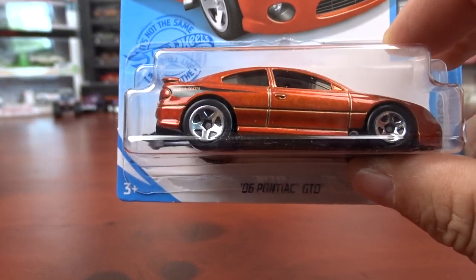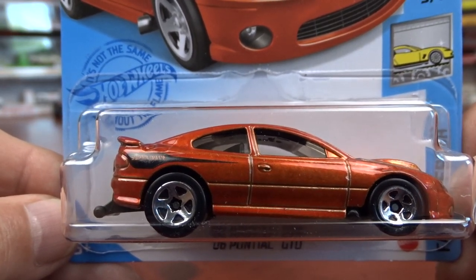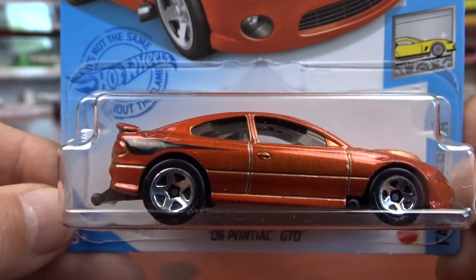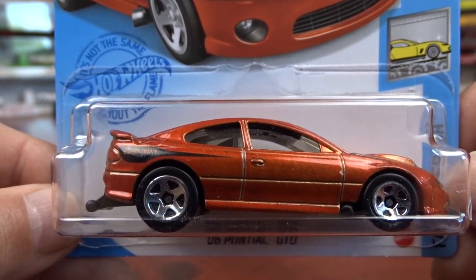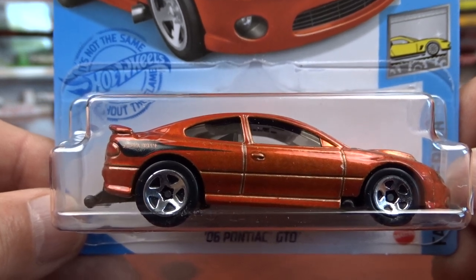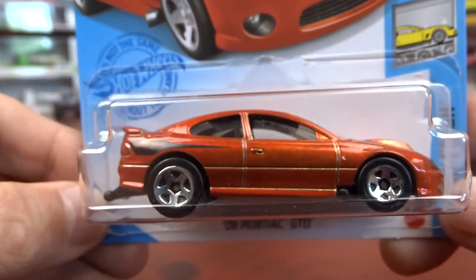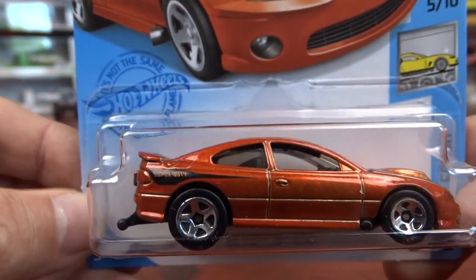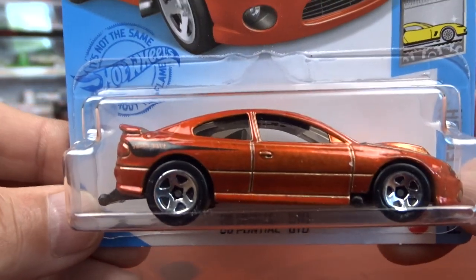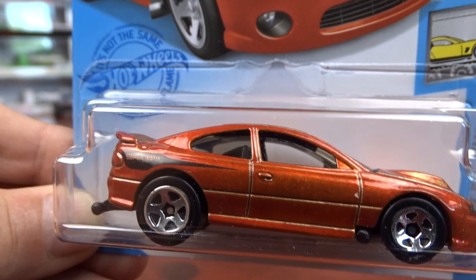What else we got here? We got the GTO, which I do have the other one — I'm trying to think what color it is, I can't think of it right now. To me it's not really a performance car. It's just like when they bring out the Dodge Dart again — it was not right, and to me this one is not right either. But I got it because I have the other one in a different color.